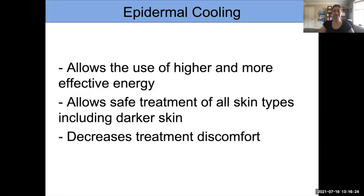Epidermal cooling allows us to use higher energies, which are more effective. It allows us to treat patients of all skin types. It is more difficult to treat patients with darker skin types because of the melanin, but epidermal cooling does allow us to do that. It also decreases treatment discomfort, because when the surface is damaged it causes pain — but we can protect it now.